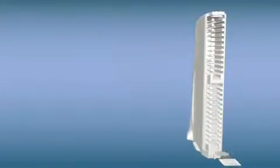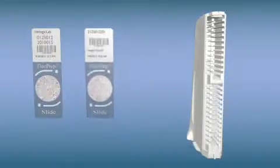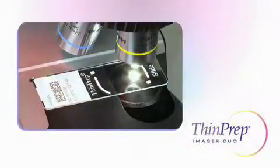Expanded support for 1D and 2D barcode labeling symbologies supports greater labeling flexibility and may eliminate extra barcoding steps.